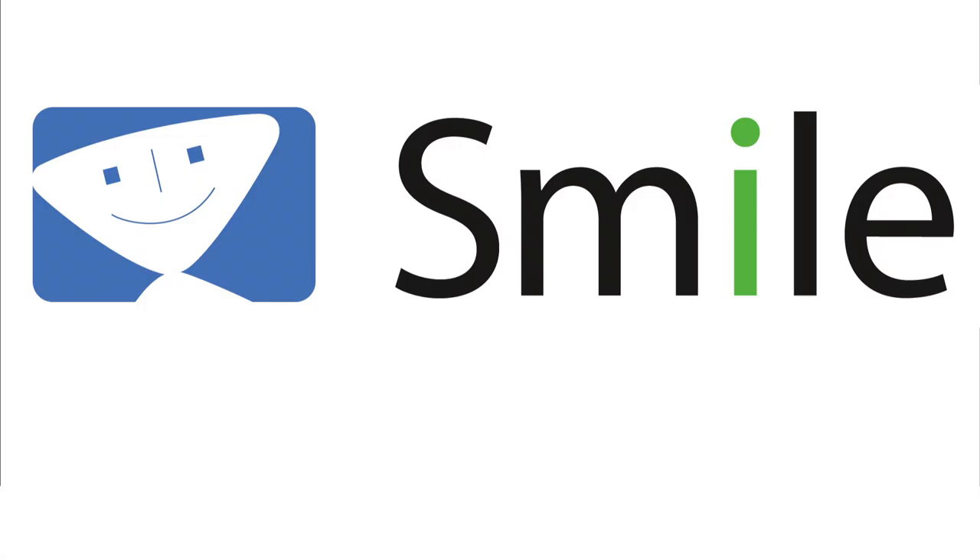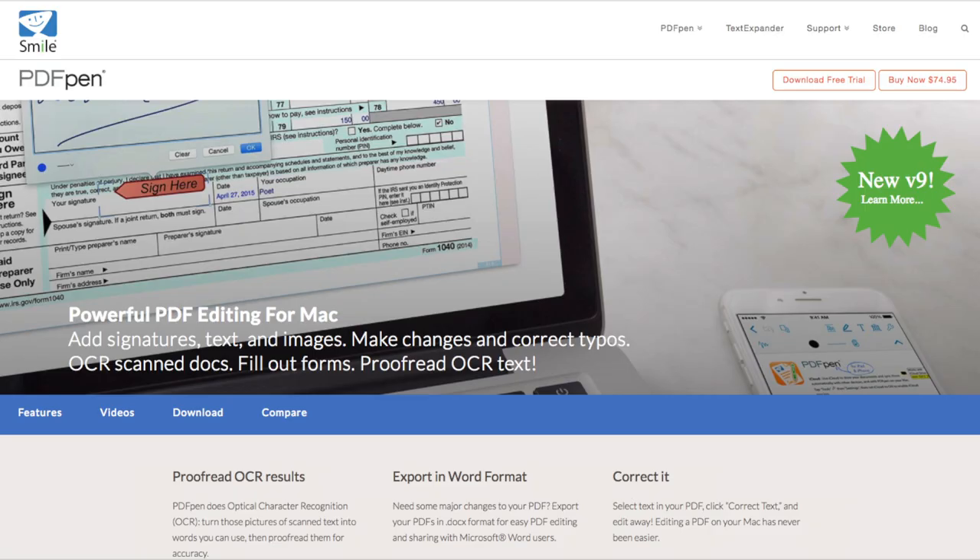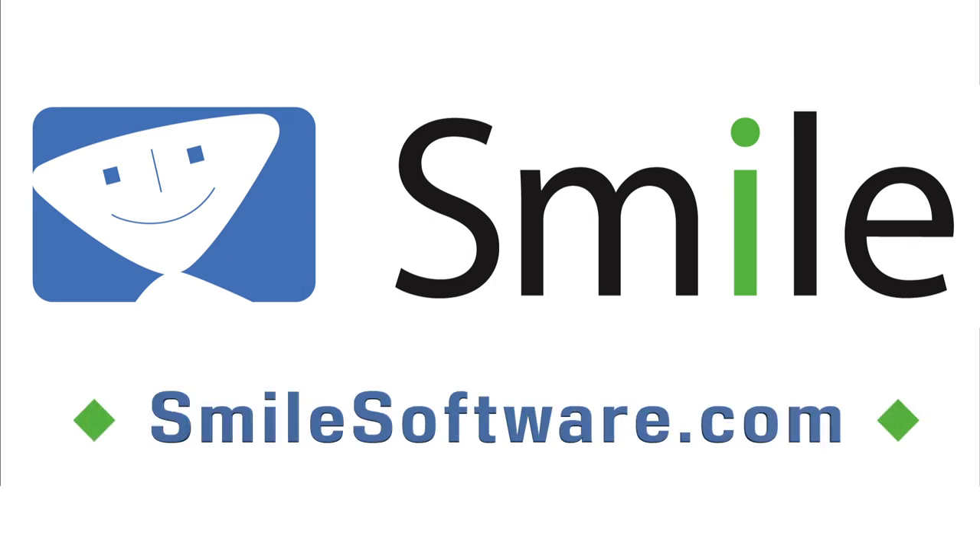Mac Voices is sponsored by SMILE, the makers of world-class software like PDFPen. Find out about all their great utilities at smilesoftware.com.